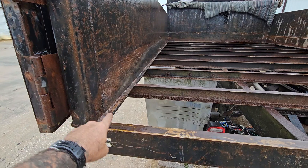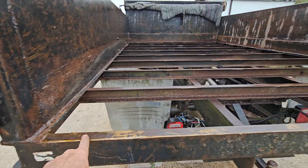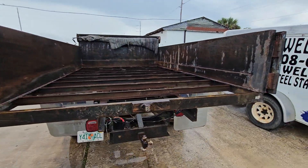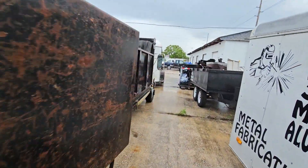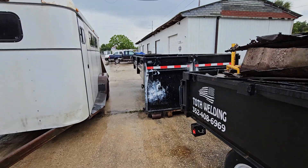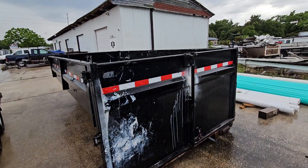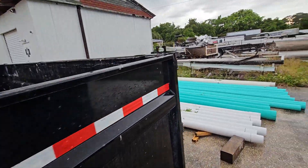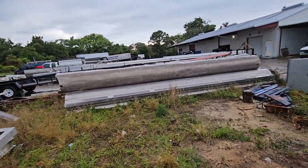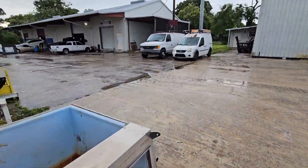Kind of rainy today, so on these beds here we're gonna go ahead and bend the corners so they can be gusseted. We're just gonna do it in full sheets — three full sheets — bend it up, no cutting, just bend it and put it in. And on top of that we got this also, so we're gonna raise the sides on this. We also got the metal in for this — got plenty to do today.